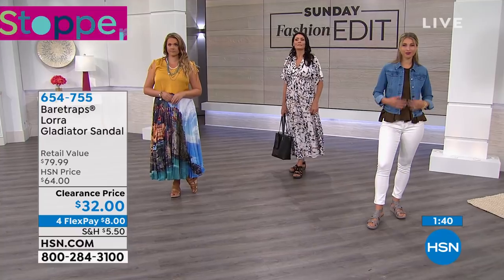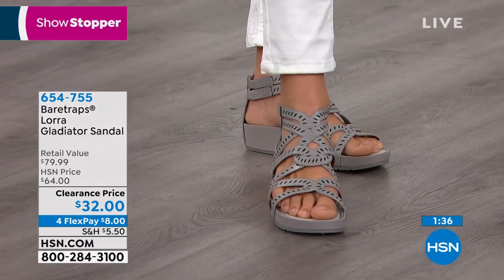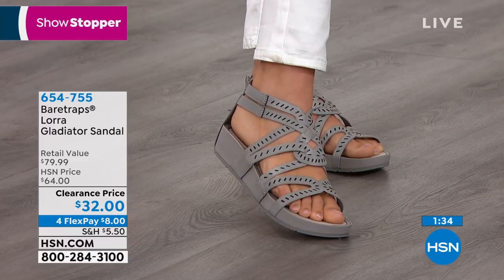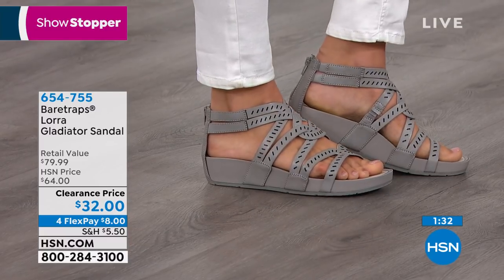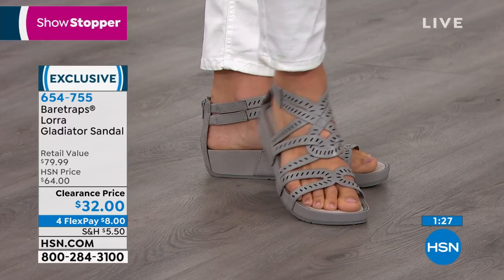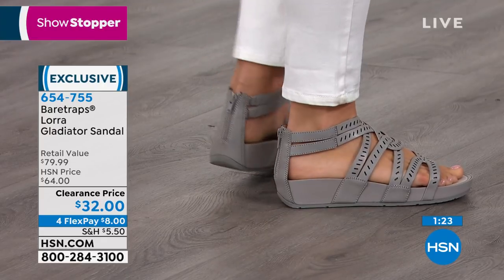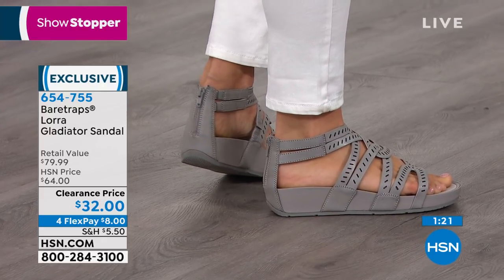Quick question from Holly on Facebook: my 87-year-old aunt is an eight and a half wide in Skechers — what should she get in this style? Holly, my suggestion might be to go up to that nine. If your aunt is a wide, she might go to the nine in this. I wouldn't go down any bigger than that.